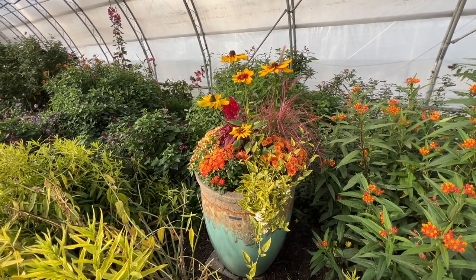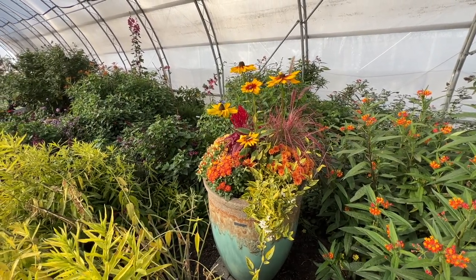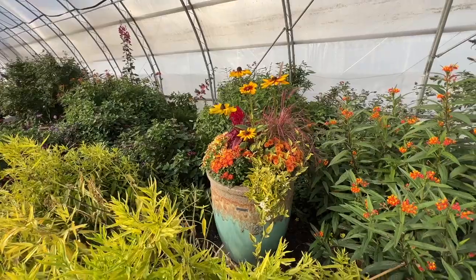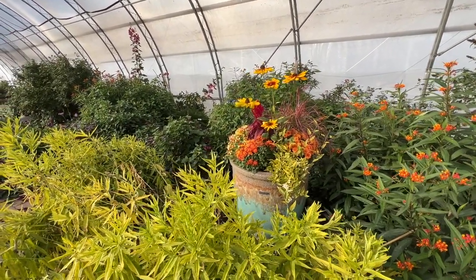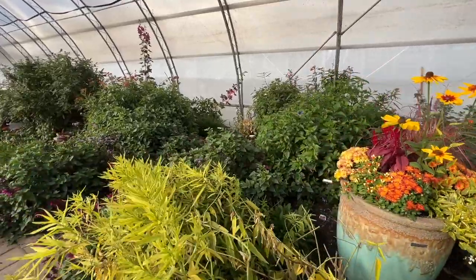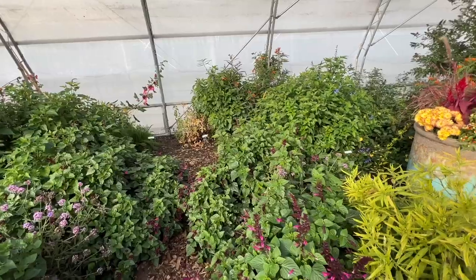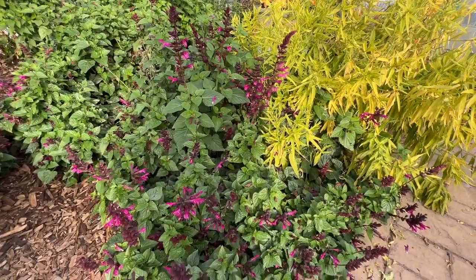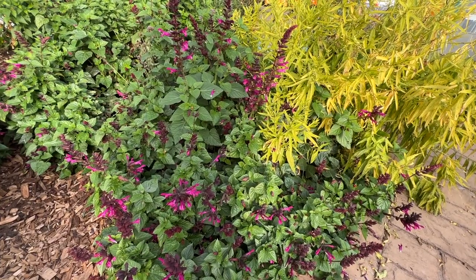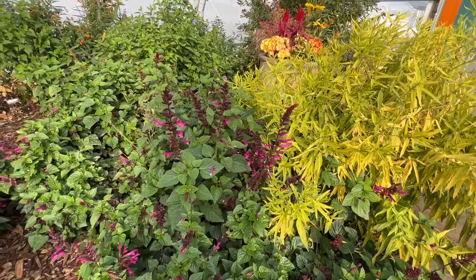The gardeners did come in and refresh the aqua pots with a beautiful fall feel — mums, peppers, and sunflowers — and that's looking really stunning. It's pretty to walk in here and see that bright splash of fall color. The annuals that were all trimmed back to the ground have all come back, and it's amazing what a trimming does.